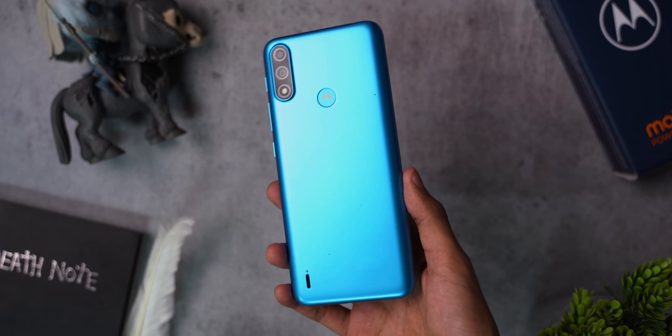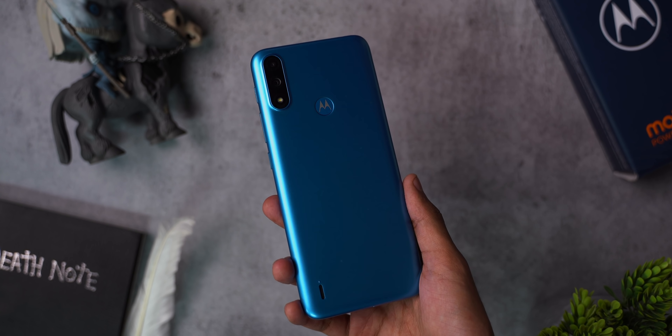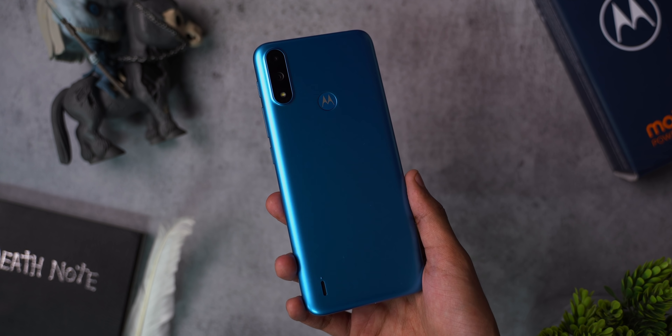The E7 Power — a low-end budget phone from Moto after a long time. I had the opportunity to use it for a day, so let me share my initial impressions with you and let's also see if it's worth considering.